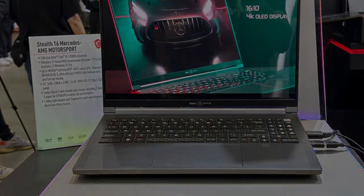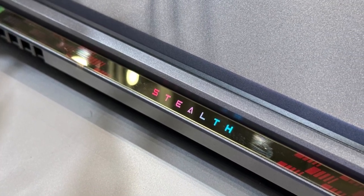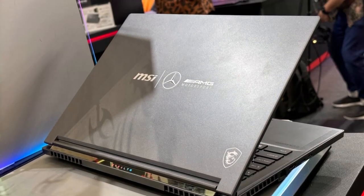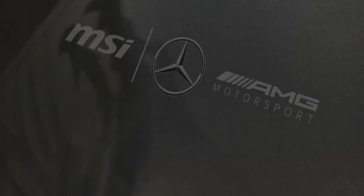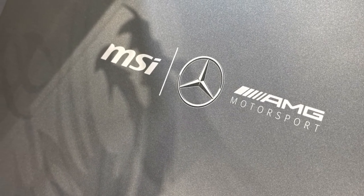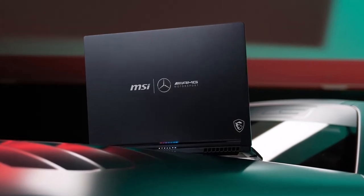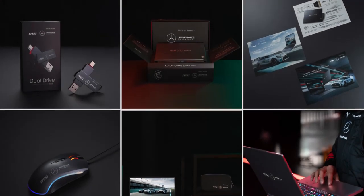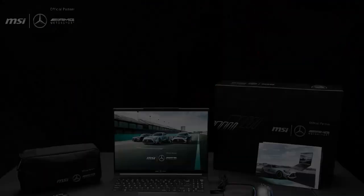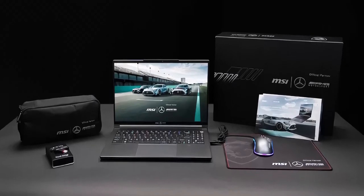Stealth 16 Mercedes-AMG Motorsport specifications: 13th Gen Intel Core i9-13900H processor; Windows 11 Home or Windows 11 Pro (MSI recommends Windows 11 Pro for business); up to GeForce RTX 4070 Laptop GPU 8GB GDDR6, NVIDIA GeForce RTX Studio Laptop — discrete graphics mode squeezes GPU performance to the extreme; magnesium-aluminum alloy chassis; 16-inch UHD+ 3840x2400 16:10 100% DCI-P3 OLED panel; 1.88kg and 19.95mm; 6-speaker sound system by Dynaudio; Cooler Boost 5 with 2 fans and 5 pipes; IR FHD webcam with webcam shutter; per-key RGB SteelSeries keyboard.